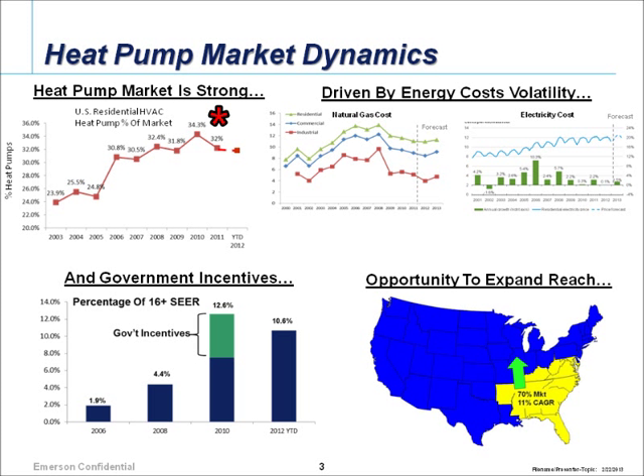About a third of that is heat pump. Even though we've seen natural gas prices coming down, we've seen a steady holding of heat pumps from around 32 to 34 percent — so big growth over the last 10 years, and we're holding.